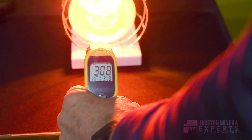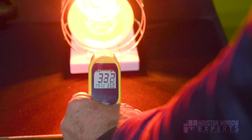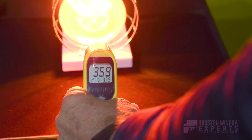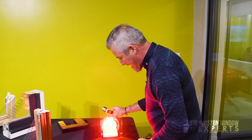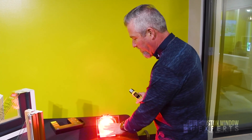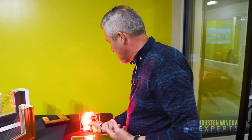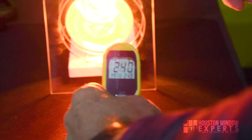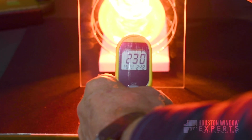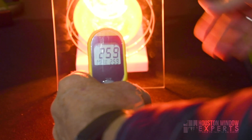You can see here, I'm at about 300 degrees when aiming straight at the lamp — 325, 327, 332. It's just incredibly hot. Here's an example of what would happen with clear glass, like you would have in a single pane window that's not treated at all. We're in the 270 range. With clear single pane glass, look at that — 220, 230, 235, 240. You can really feel the heat coming through on this.